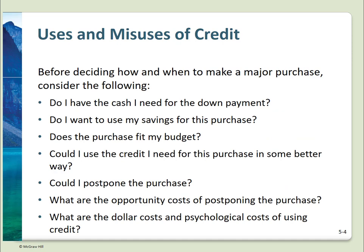Before you plunge into using credit, consider: Can you make the down payment? Are you going to have to use dollars from savings? Does the purchase fit in your budget? Could credit be used in a better way? Do I need this now or could I postpone it? What are the trade-offs in now versus later? What will using credit cost in dollars — and psychologically?